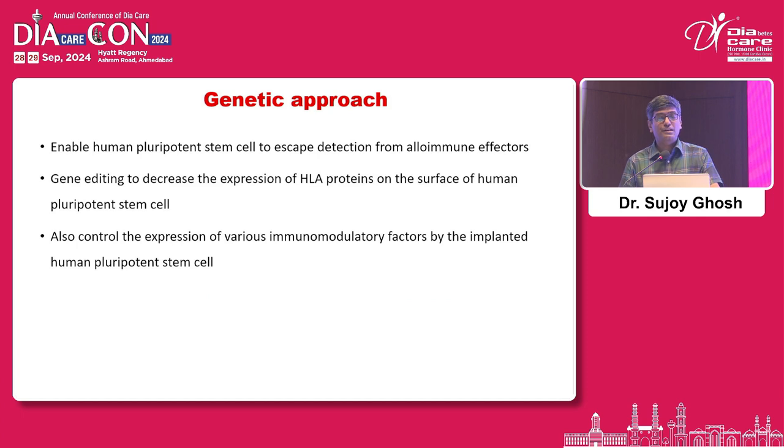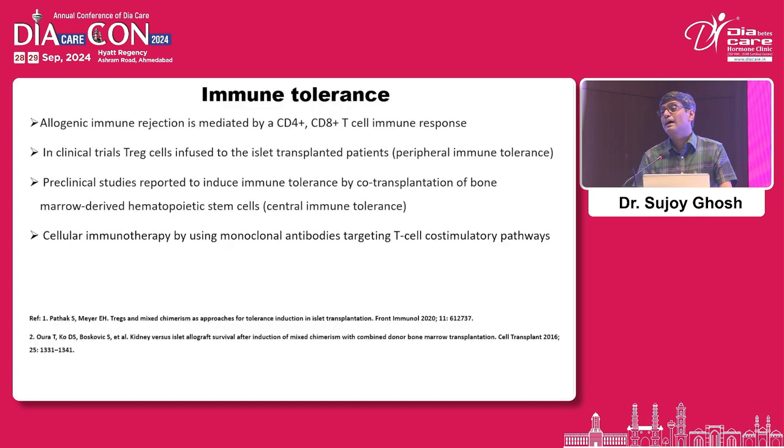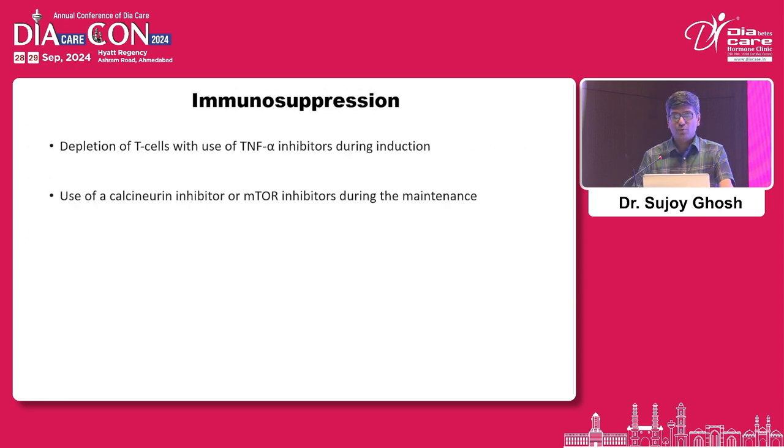Gene editing and genetic approaches, though complicated, and immune tolerance strategies are also being explored. Just as we now prevent progression to overt type 1 diabetes, studies show that whatever other treatment is used, reducing T cell numbers with immunosuppressants — calcineurin inhibitors and mTOR inhibitors — may improve outcomes.